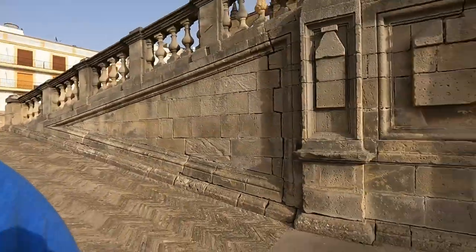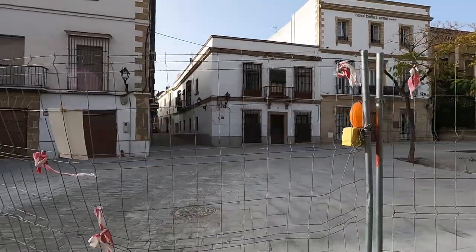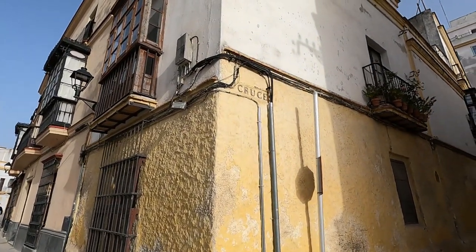Something coming up here almost looks like a mausoleum — someone is entombed there. There's supposed to be an Arabic bath around here, a hammam. Let's walk around this neighborhood and see if we can find it. According to my map I need to take a left. The street looks closed off, and another way in is closed off as well. We are in Plaza del Arroyo, and this street here is aptly named 'Cruces' — meaning crosses.